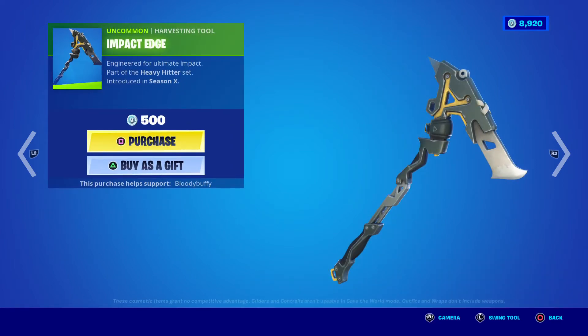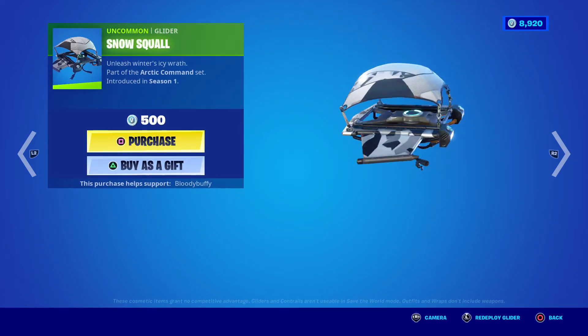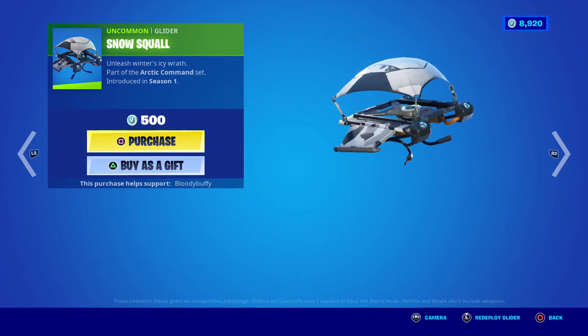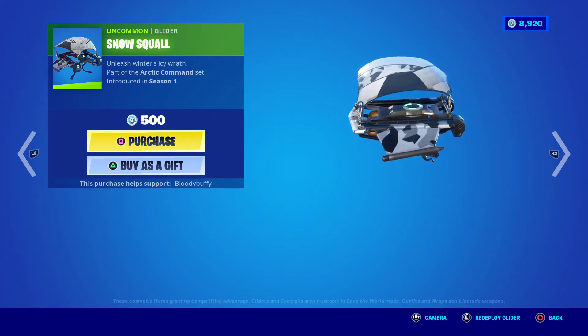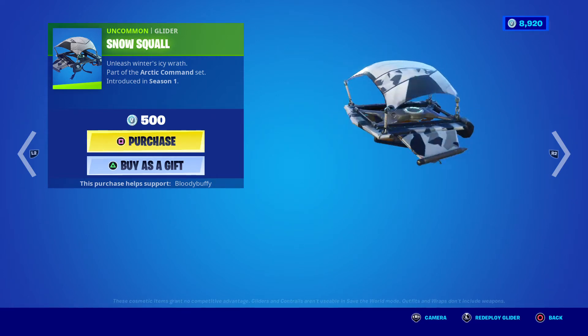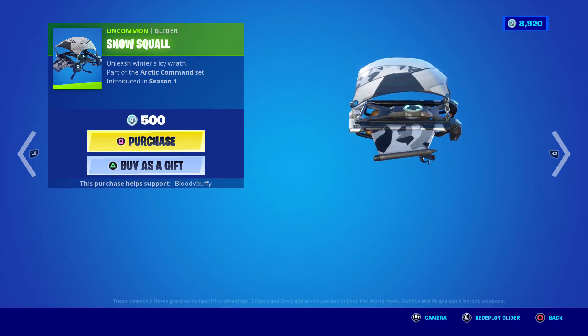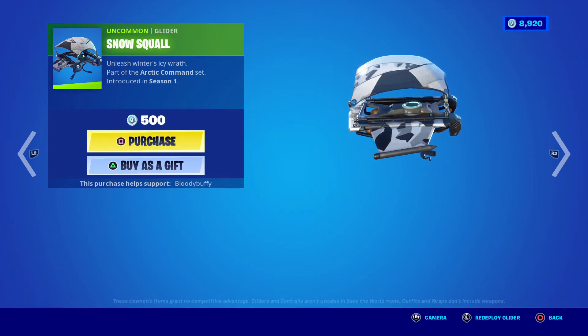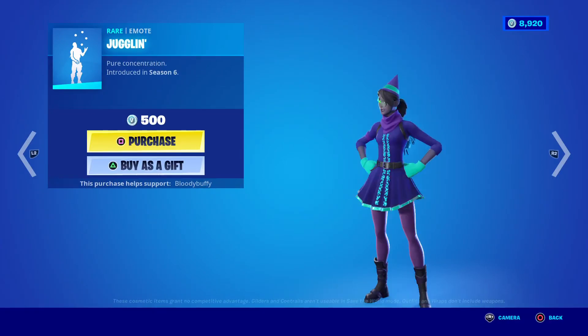Then we have the Impact Edge, which is actually back after 846 days — quite rare — the Heavy Hitter set, and the Snow Squall glider, which is back after 1055 days. For some reason that looks totally different from the image I'm looking at, but I think it's the same style but with orange and a black stripe. I quite like that as well, I don't know what to do about that one.